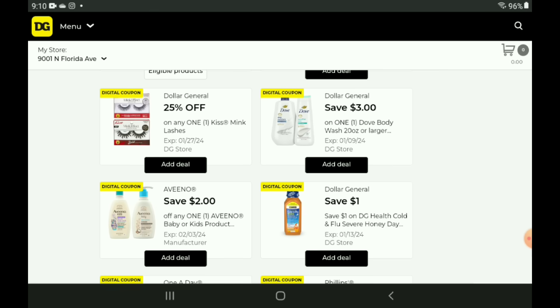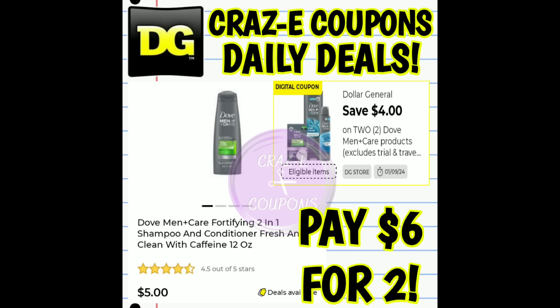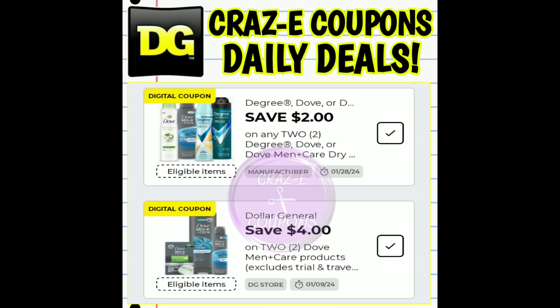We have a $3 off one for our Dove Body Wash — priced at $7.50, after the coupon you pay $4.50. Be aware, this coupon expires on the 9th so we only have a couple of days. We also received a $4 off two DG Store coupon on Dove Men's products — working on the three count bar soap priced at $4, so you pay $4 for two. Pick up shampoos and conditioners at $5 each and you pay $6 for two. You can also pick up the Dove Men's Dry Sprays using both a manufacturer coupon and that DG Store coupon — we have a $2 off two for the Degree and Dove Dry Sprays plus the $4 off two DG Store coupon, leaving you paying $11 for two. Don't forget that DG Store coupon expires on the 9th.